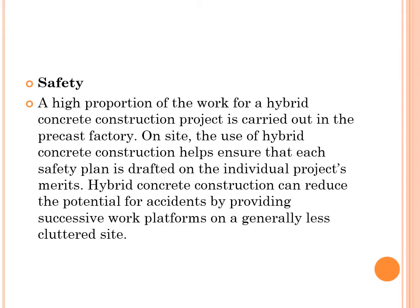Safety: A high proportion of the work for a Hybrid Concrete Construction project is carried out in the precast factory. On-site, the use of Hybrid Concrete Construction helps ensure that each safety plan is drafted on the individual project's merits. Hybrid Concrete Construction can reduce the potential for accidents by providing successive work platforms on a generally less cluttered site.